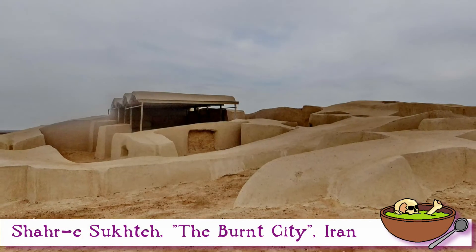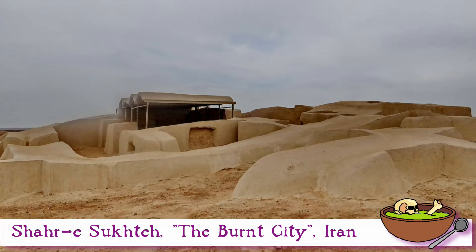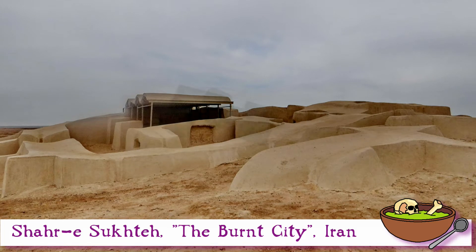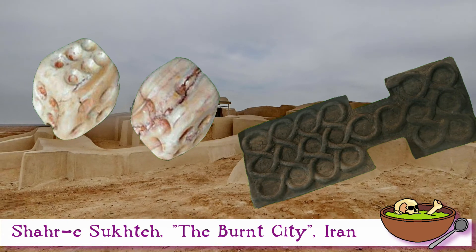The oldest die that I know of is from the Burnt City in Iran — Shahr-e Sukhteh, I think it's pronounced. That site itself dates back to most of the 2000s BC, and a bit further back into the 3000s BC. The die was found as part of a backgammon set when they excavated the site, which is kind of amazing because we still play backgammon.